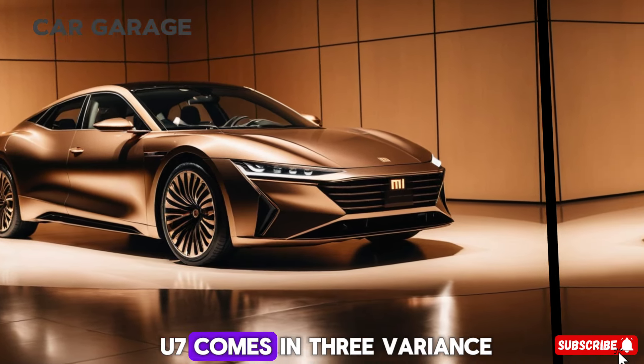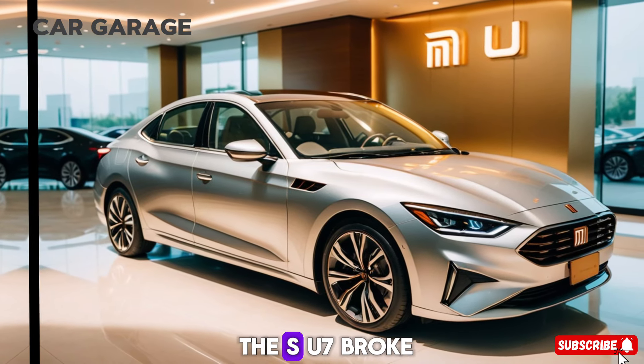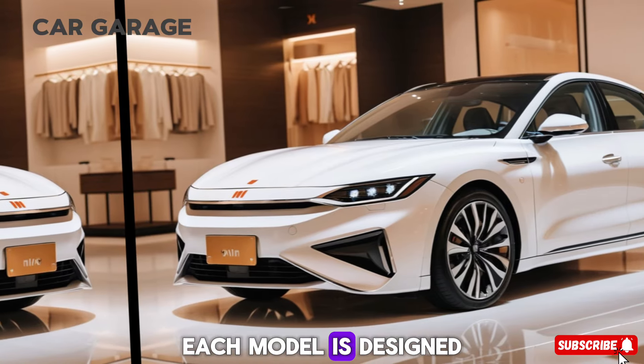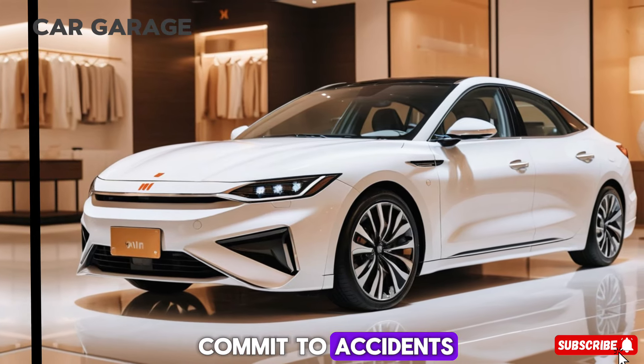The Xemi SU7 comes in three variants: the standard SU7, the SU7 Pro, and the performance-focused SU7 Max. Each model is designed to cater to different needs but shares the same commitment to excellence.